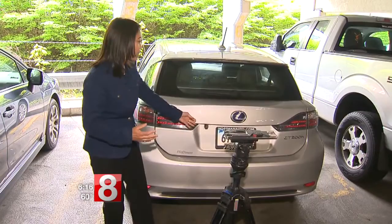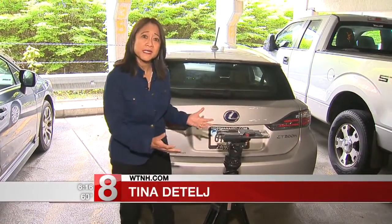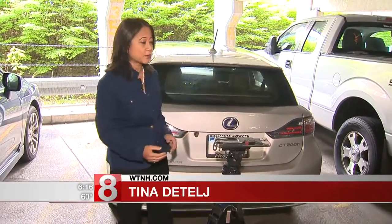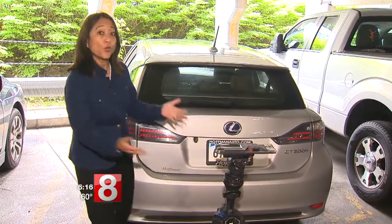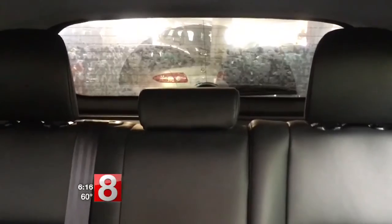A benefit of these backup cameras is that it allows you to see objects behind the car that you might not be able to see just by looking out the back window. Now this tripod here is a little taller than the average toddler, so let's go inside and see what we can see. Now that I'm in the car looking out the back window, I cannot see the top of that tripod, which is pretty tall.